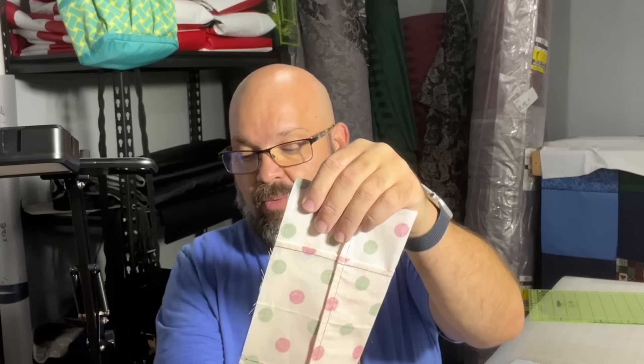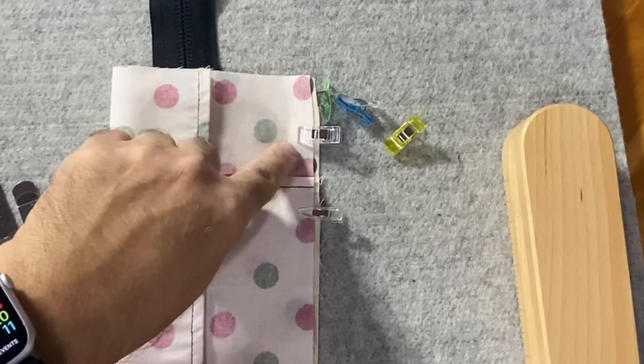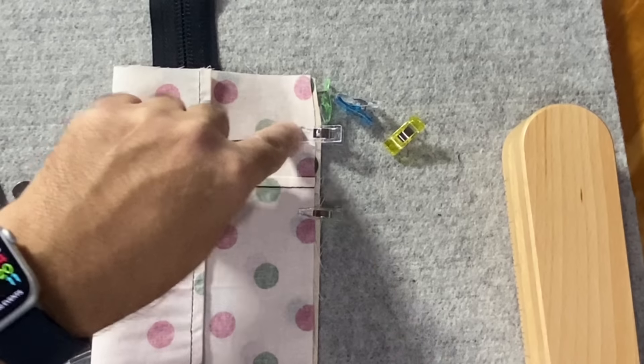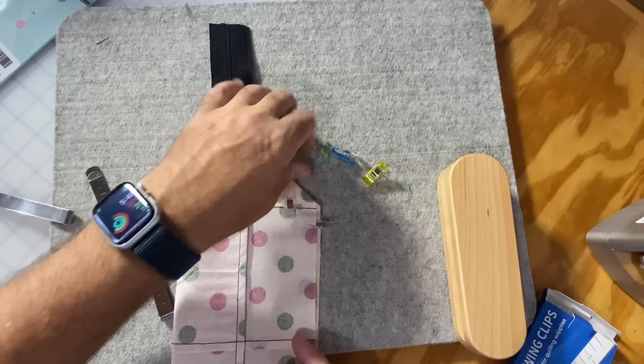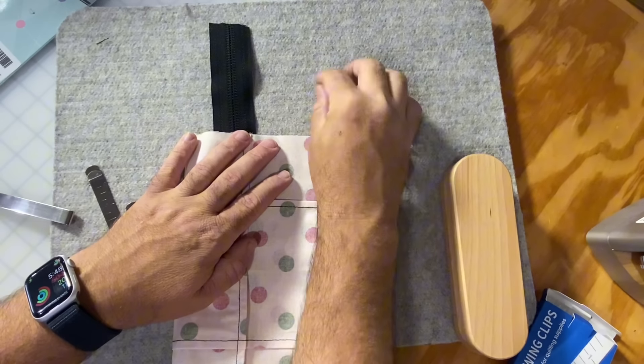If you need to put edges of fabric together, clip them. The other great part is as you're sewing along and you get to the clip, you actually have to take the clip off — you can't sew over these. Trust me, I've tried. It's impossible. You do have to take them off, so as you're sewing you pull the clip off and they're out of the way. Just give yourself a little container off to the side for them. These are super cheap — you can get any number for less than $10.